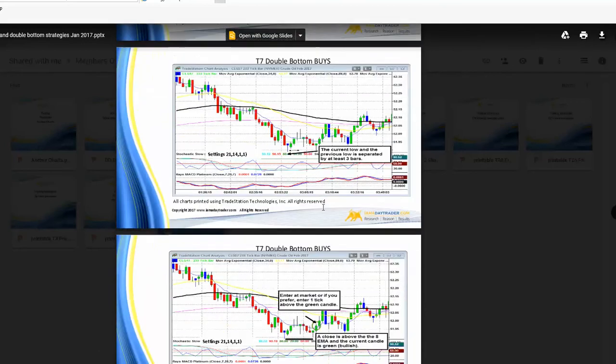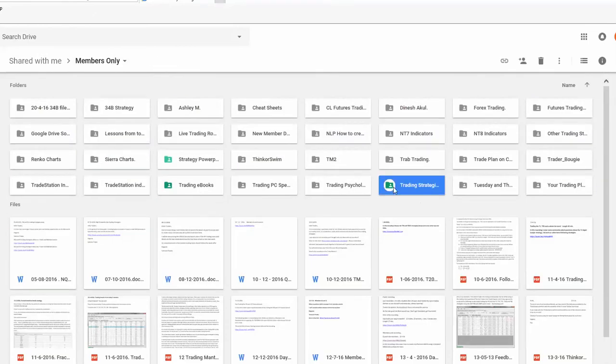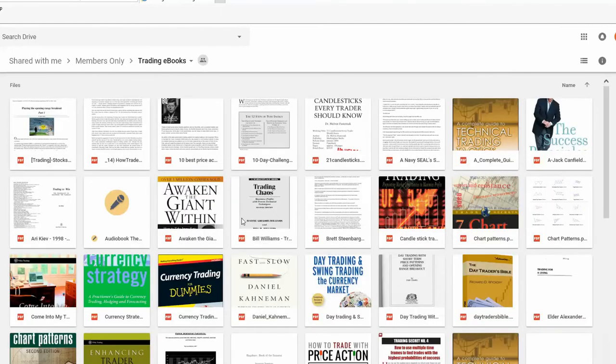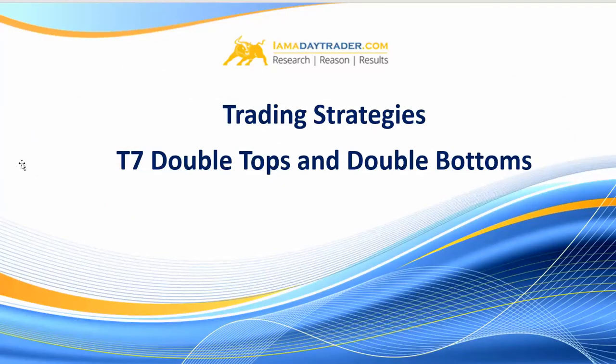Traders, if you go in there you'll be able to download the PowerPoint. Also if you log in to the trading strategies videos, the videos teaching you how to trade the strategy are in the Excel sheets. And in the trading eBook section I have three or four excellent books on trading patterns that I'd recommend you study.